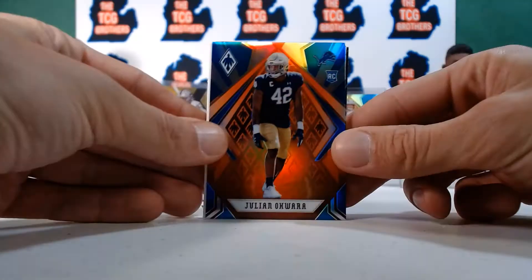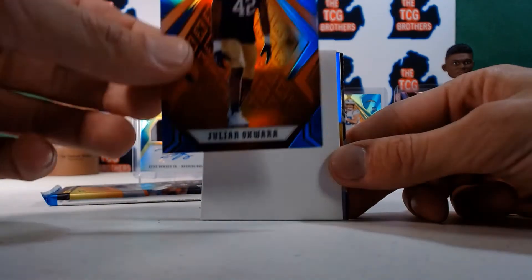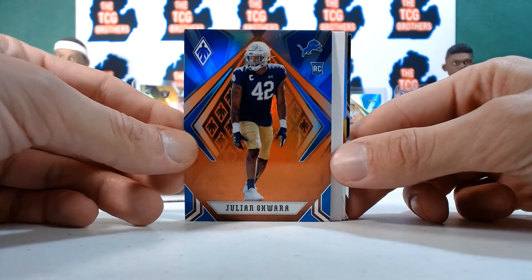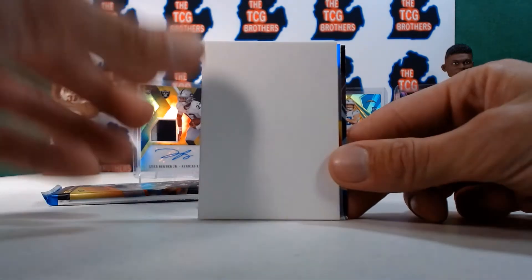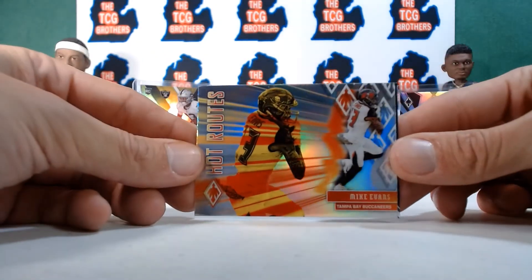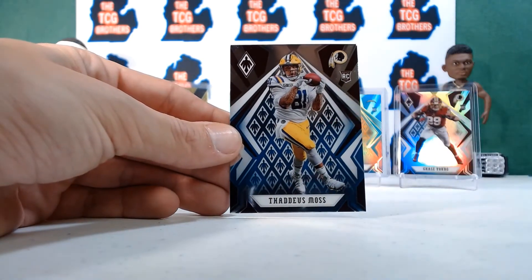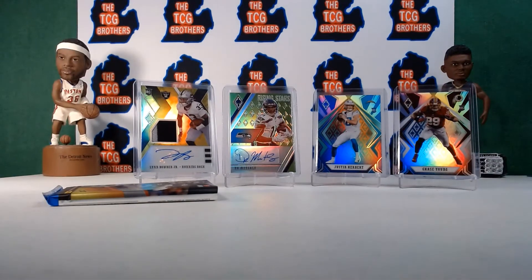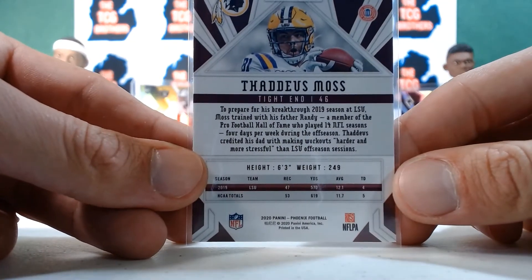Oh — Julian Okwara, not Okuda. Still a rookie for the Lions, numbered 34 out of 99. I saw the O and was spinning it — thought it was Okuda. Mike Evans Hot Routes silver and Adaeze Moss rookie — Randy Moss's son. I didn't know he had a card yet. This might be his first card — sleeve that up.